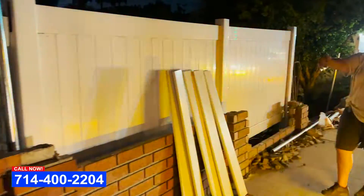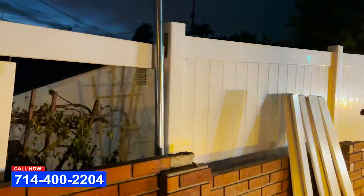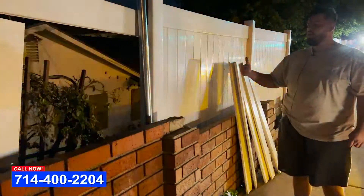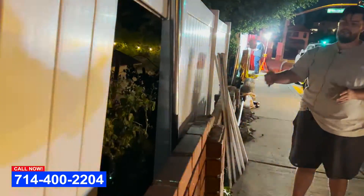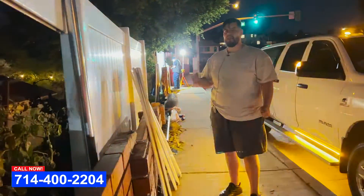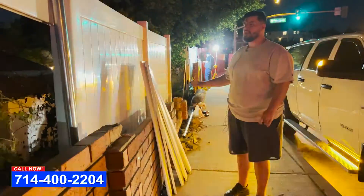We're gonna attach one of the posts over here to this pillar because this is the most stable area. We're gonna attach it with wood-to-steel brackets and we're gonna attach the brackets to the pillars with concrete tap cons in order for us to be able to pull up tension on the fence, that's gonna make it more secure.